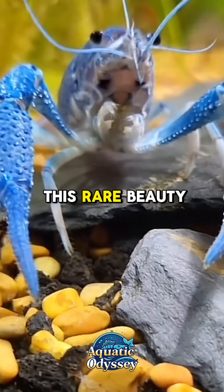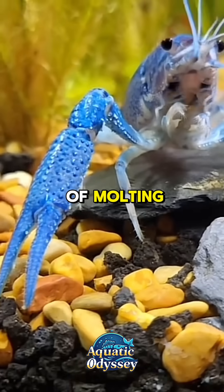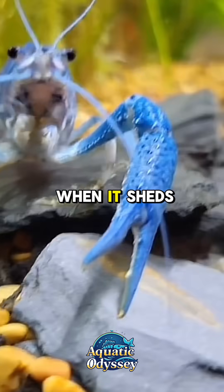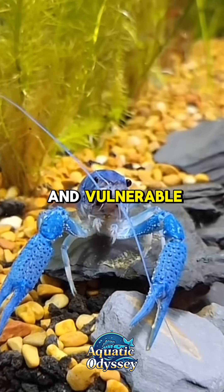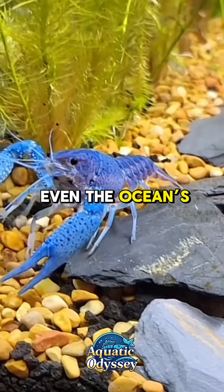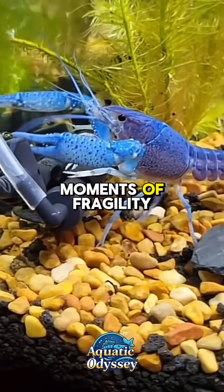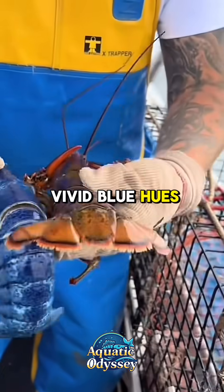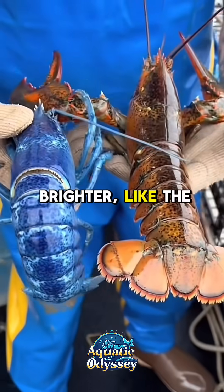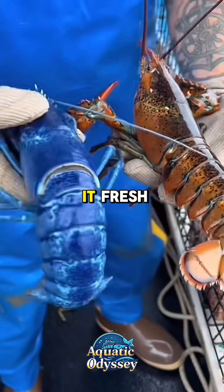Like all lobsters, this rare beauty lives through cycles of molting. During these phases, when it sheds its shell to grow, the Blue Lobster becomes soft and vulnerable — a reminder that even the ocean's greatest marvels face moments of fragility. Once its new shell hardens, its vivid blue hues often appear even brighter, like the ocean has polished it fresh.